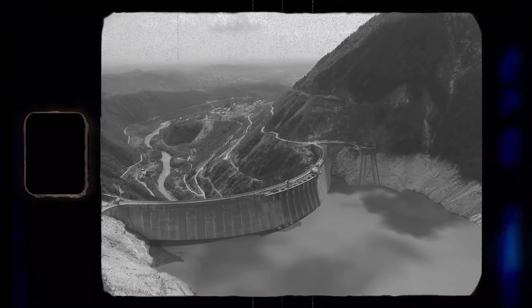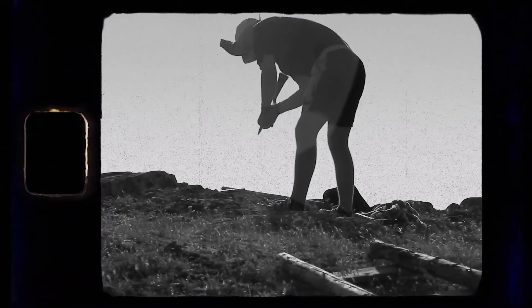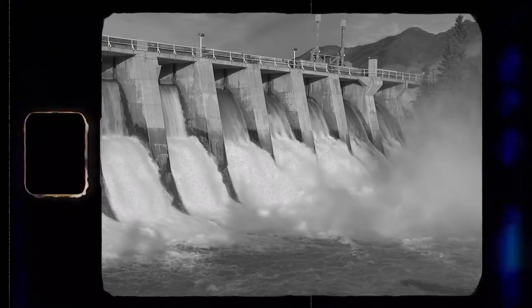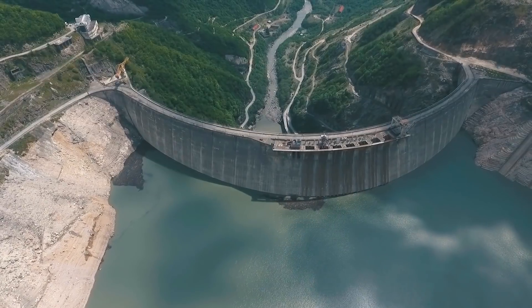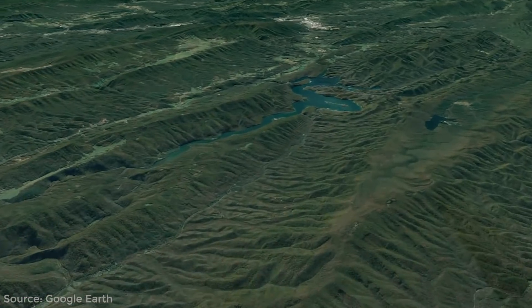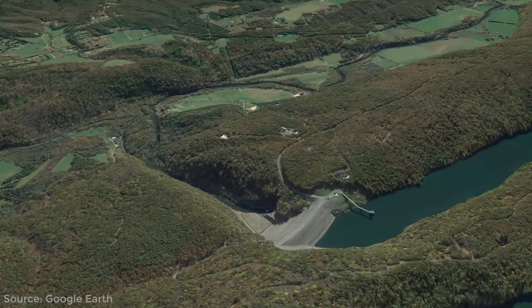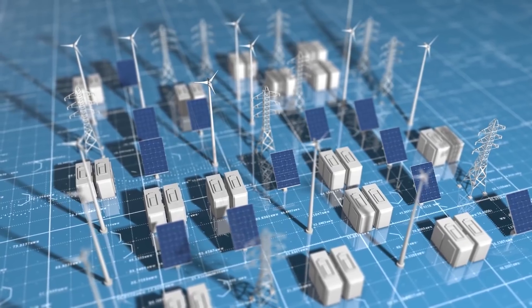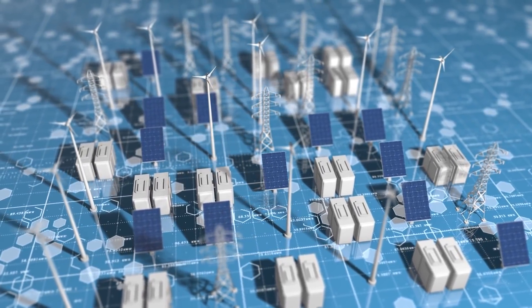Gravity storage is nothing new. In fact, the first system is believed to be from 1909 in Switzerland. This type of gravity storage is known as pumped hydro, and nowadays it is the largest form of energy storage by quite some margin. The largest system is in Virginia, which holds 24,000 MWh of energy — that's 20 times larger than the world's biggest battery mentioned earlier.